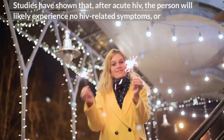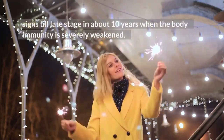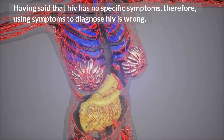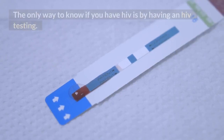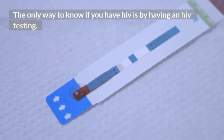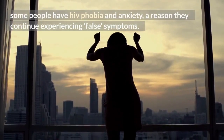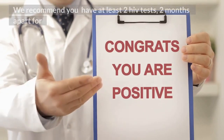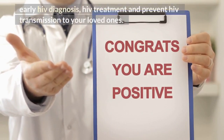Studies have shown that after acute HIV, the person will likely experience no HIV-related symptoms or signs till late stage, in about 10 years, when the body immunity is severely weakened. Having said that, HIV has no specific symptoms — therefore, using symptoms to diagnose HIV is wrong. The only way to know if you have HIV is by having an HIV test. Some people have HIV phobia and anxiety, a reason they continue experiencing false symptoms. If you have false symptoms, see a psychologist. We recommend you all have at least 2 HIV tests, 2 months apart, for early HIV diagnosis, HIV treatment, and to prevent HIV transmission to your loved ones.